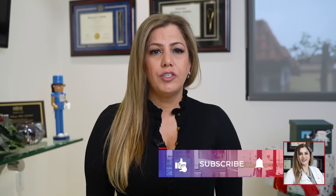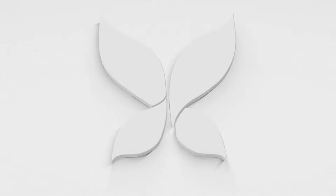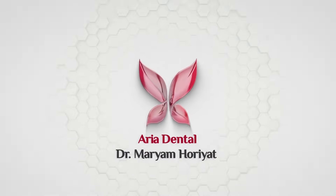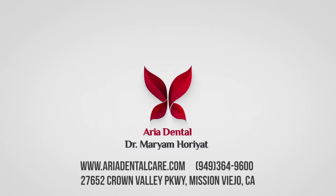In my previous videos, I explained the difference between titanium versus zirconia implants. Don't forget to subscribe — in my future videos I'm going to talk in more detail about titanium and zirconia dental implants. Thank you, see you next time!